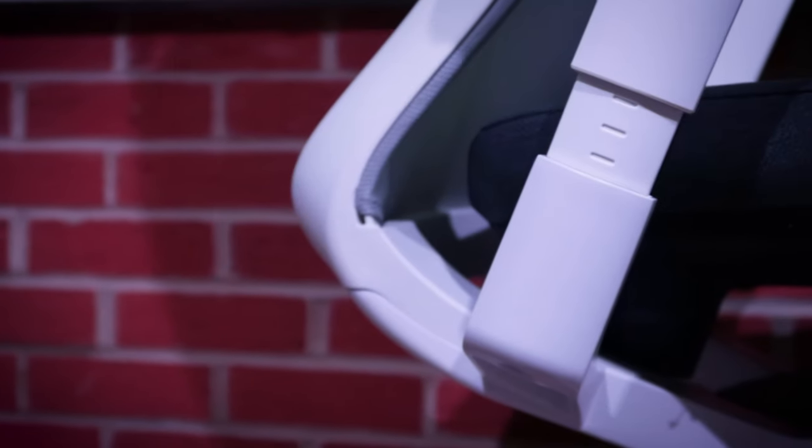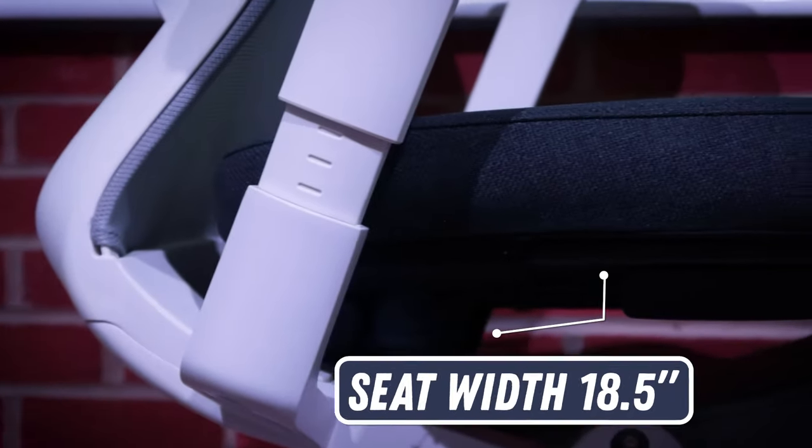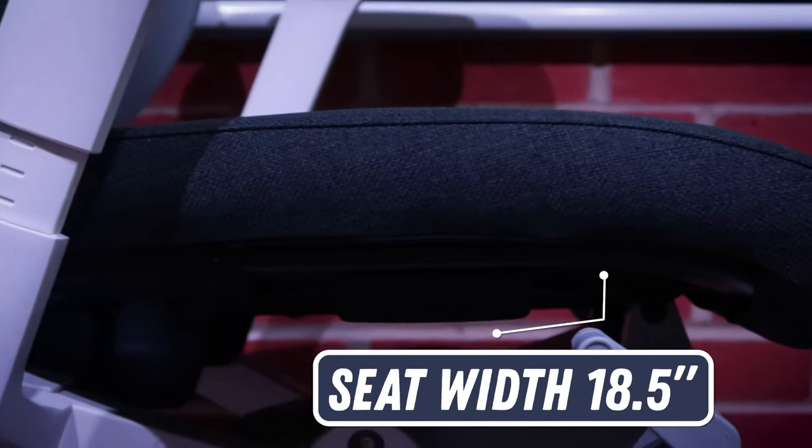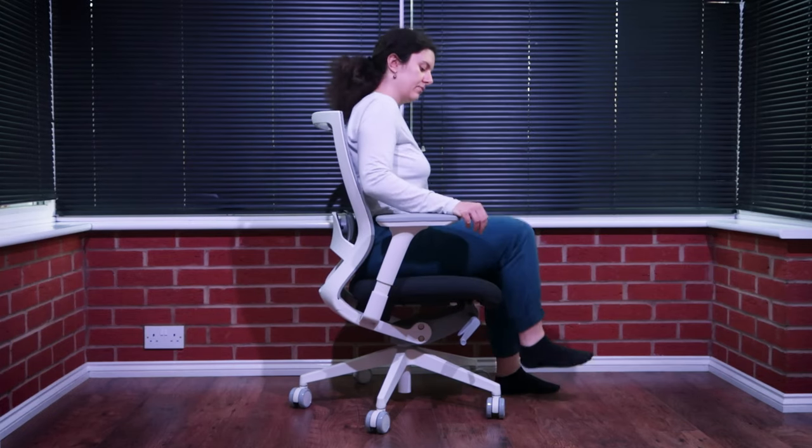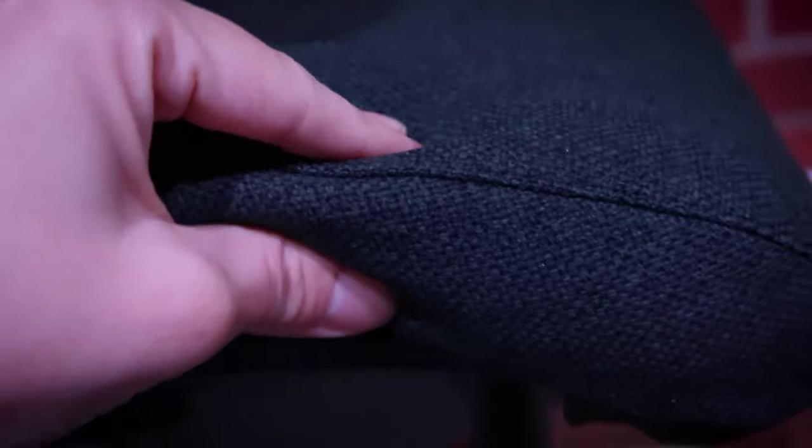The seat width measures 18.5 inches, which should provide ample room for most users. You're looking at around 2 inches of padding for your backside. It's still comfortable, but if you're looking for a plush seat, this is not it.